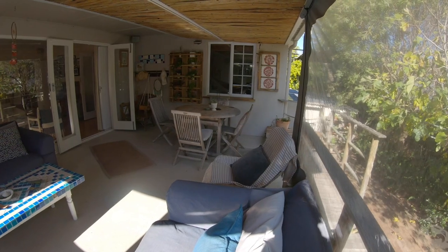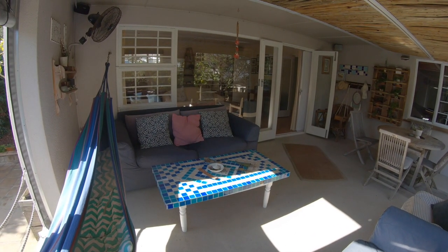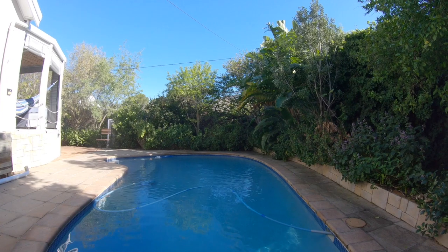An extra addition is the covered patio with drop-down blinds for swinging in a hammock and soaking in the gorgeous mountain views. There's also a gorgeous sparkling pool on the north-facing side, perfect for entertaining off the patio.